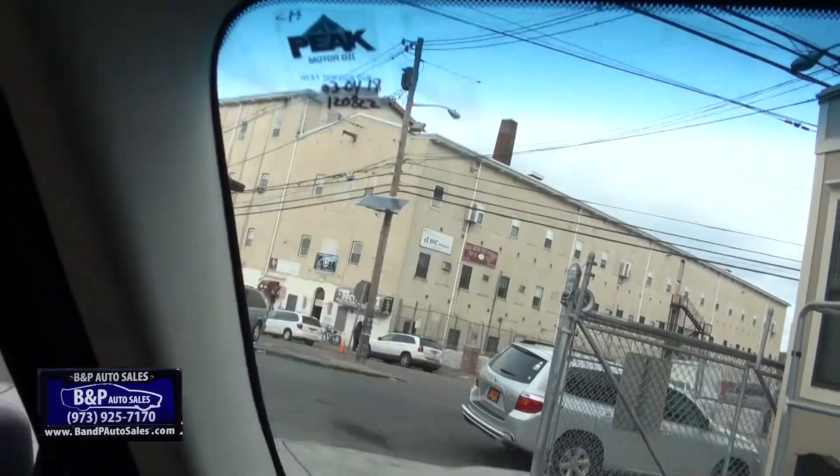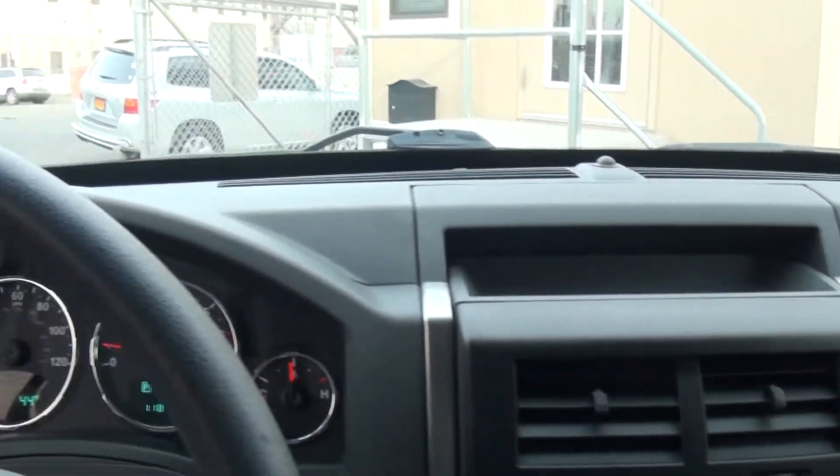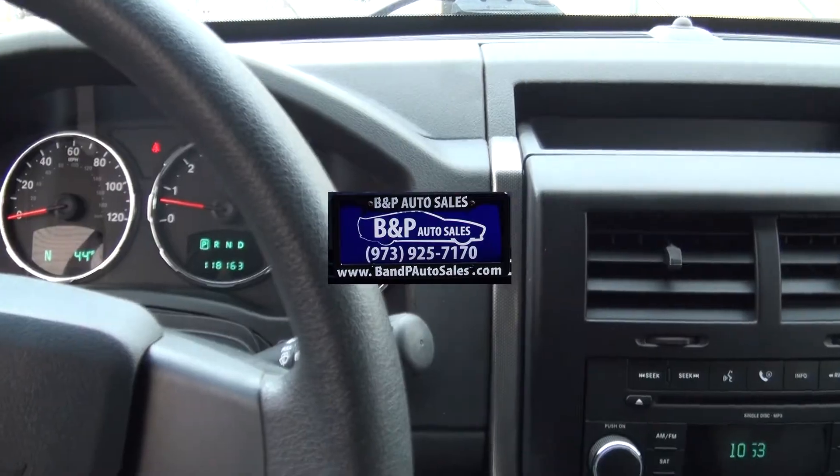Next oil change at 120,000 — somebody was taking care of it, right? If you need more help, call us here at B&P. A couple other vehicles available. Check us out online. Thank you.